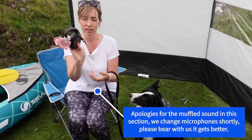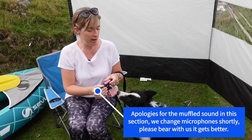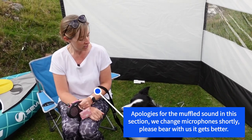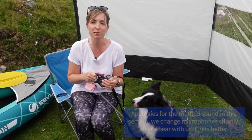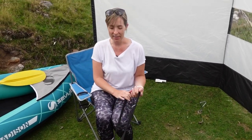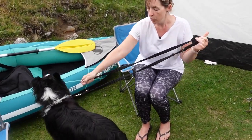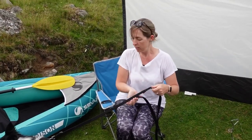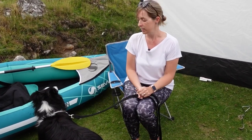Otherwise, just a standard extendable lead with poo bag attachments — useful particularly on a campsite so she can go into the dog walk area. It gives her a bit of space, as she's not really keen on going to the toilet on her lead. Then the one we use most of all is just this halty lead with multiple attachments, so you can make it longer or shorter for tying her up onto things and clipping her outside.